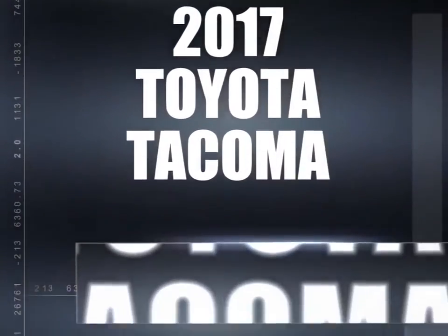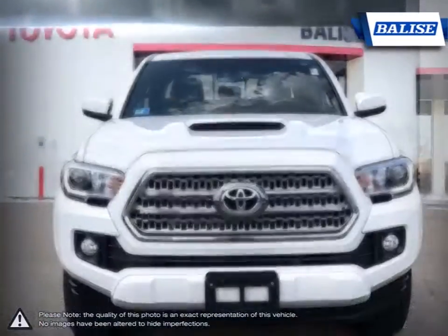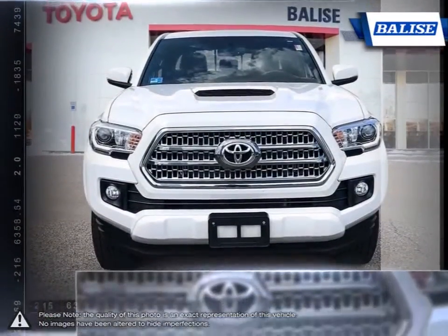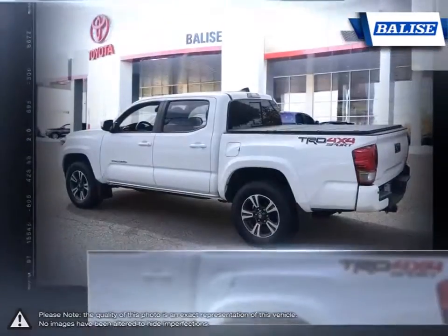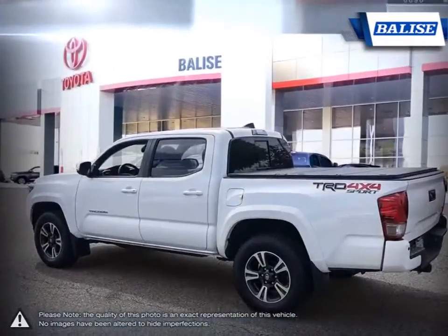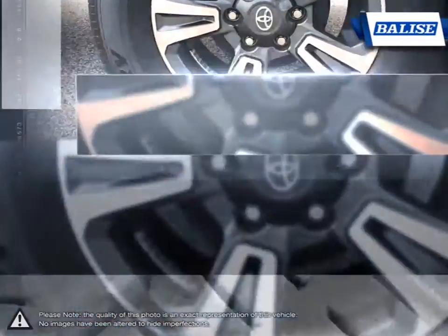The Toyota Tacoma has managed to stand out among the top midsize trucks thanks to its powerful performance and off-road prowess. With smaller dimensions, the Tacoma is easily maneuverable through tight spaces and offers better fuel economy than larger trucks, all without sacrificing the utility offered by full-size trucks.